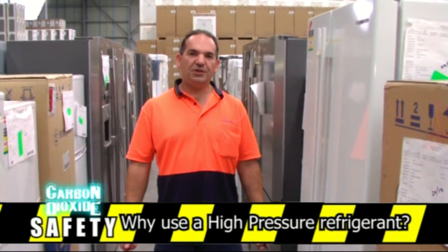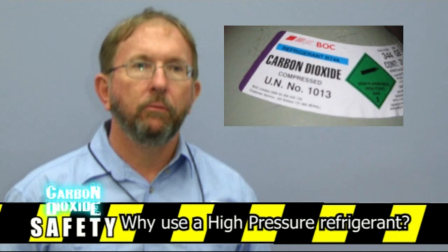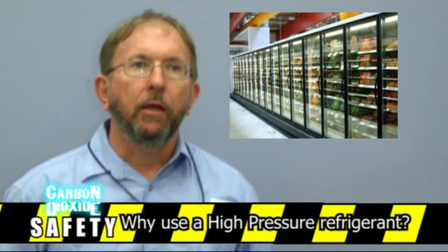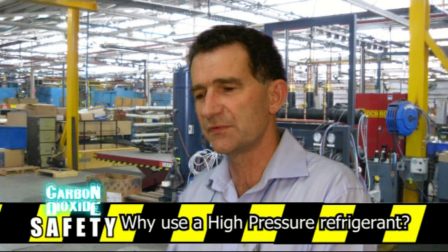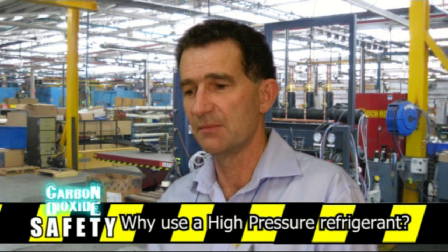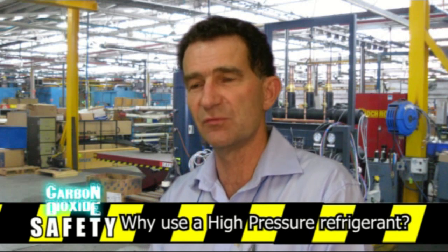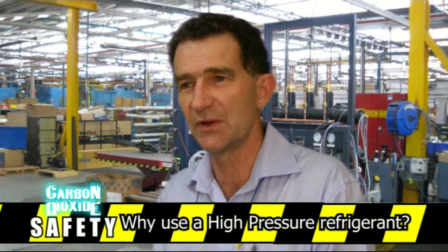Why use a high-pressure refrigerant? Carbon dioxide systems operate at pressures far higher than we are currently used to. However, it is a natural refrigerant with excellent properties. It has an ozone depleting potential of zero and a global warming potential of one. Although CO2 has very high working pressures and can cause serious injuries, it is an extremely good refrigerant. As a natural gas, it has a very low GWP of one, and due to this it is not an environmental risk when used as a refrigerant.